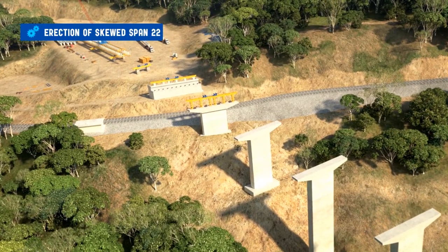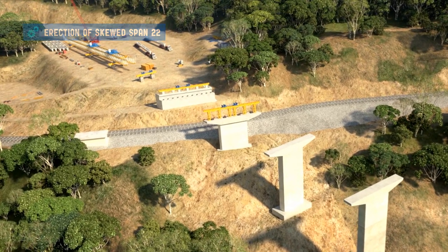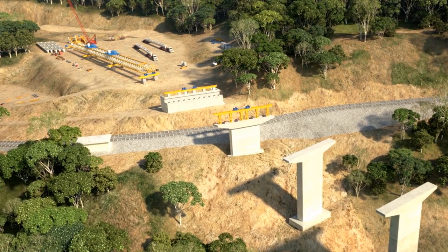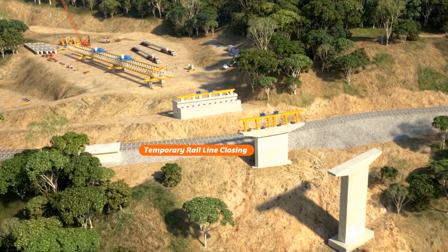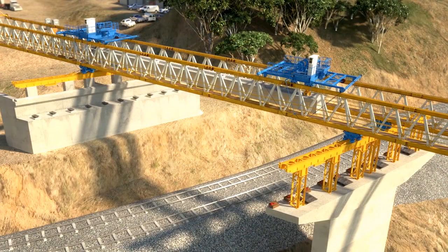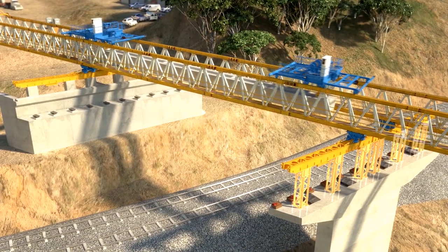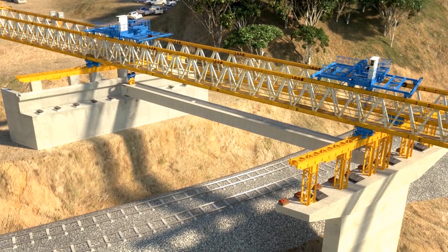Due to the construction program, the erection of the girders starts at the higher side of the bridge, next to the New England Highway, launching the girders downhill. The construction of the first span, span 22, is done during a rail line shutdown window of four days. The launching gantry needs to stand on top of six steel columns, rail frame and rollers to move over the piers for the erection of the girders.